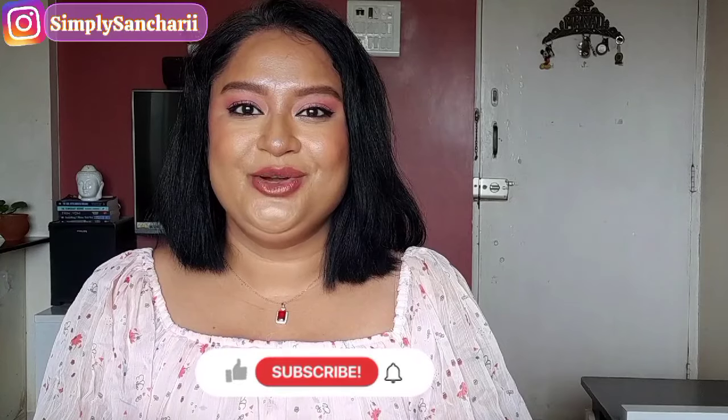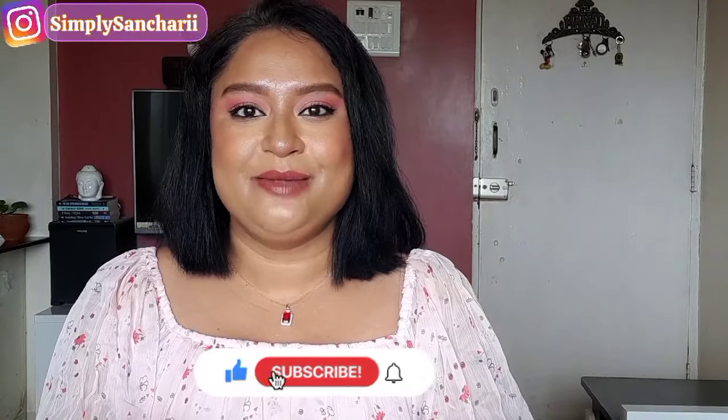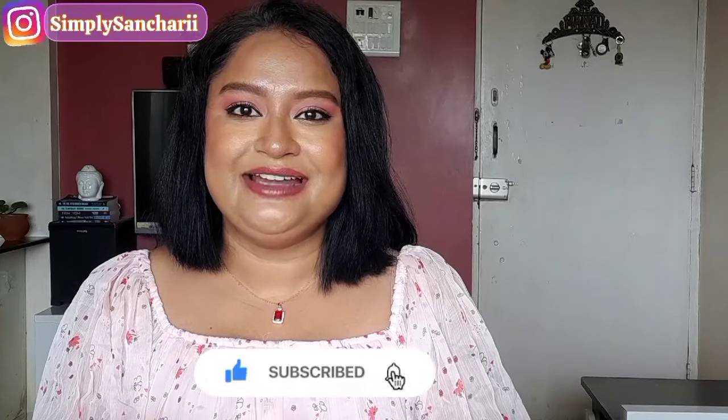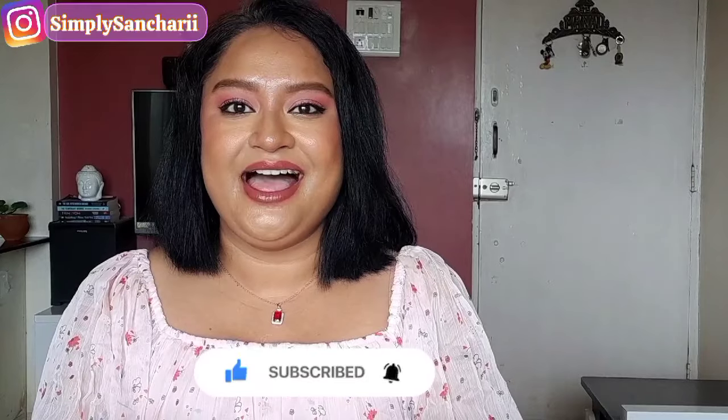That concludes today's haul video. Hope you found the content helpful and informative. If you did, please take a moment to like, share, and subscribe to my channel, and don't forget to hit the bell button. You can also follow me on my social handles — links are in the description box. Come say hi, and I'll see you soon with my next one. Till then, bye bye, take care!